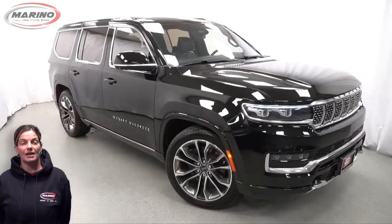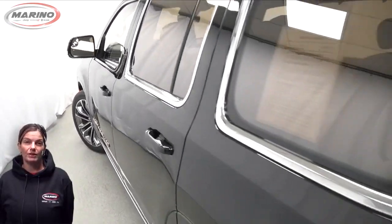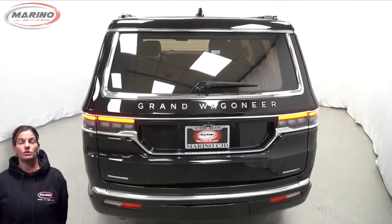With bi-xenon headlamps, premium fog lamps, 22-inch aluminum wheels, blind spot and cross-path detection, and a tow package.